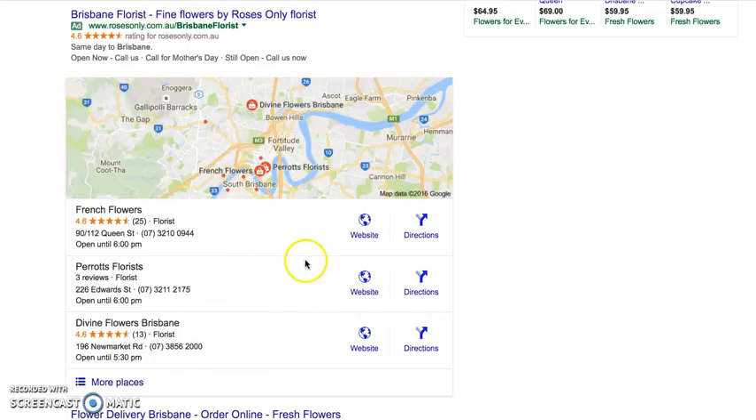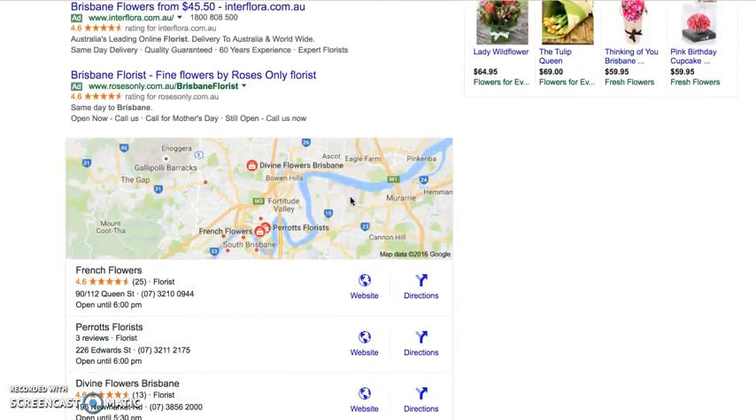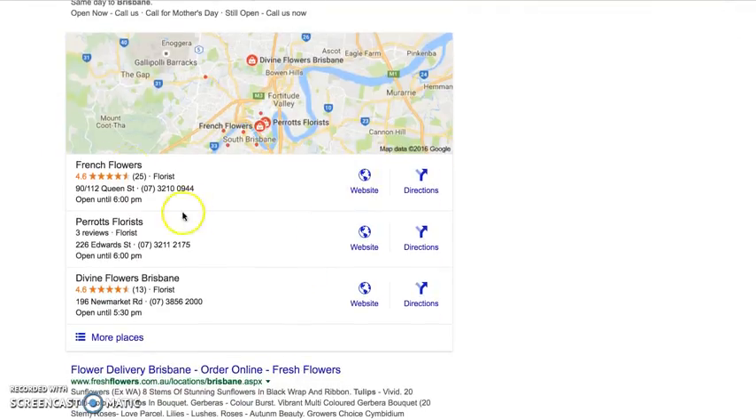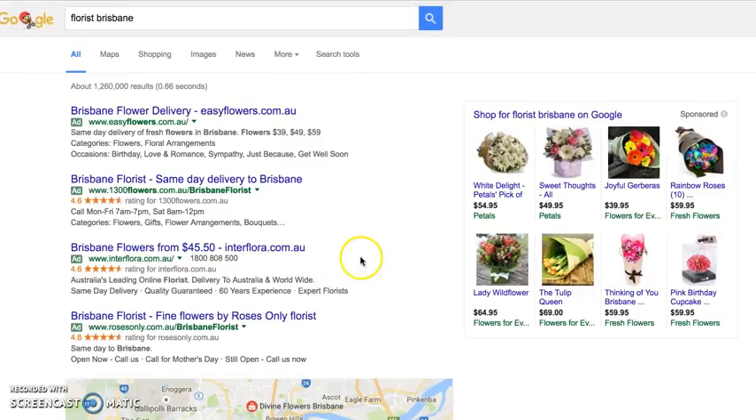Right now all three of these results are 100% free and they come from Google My Business. If you Google 'Google My Business' you'll see that you can claim your listing and show up in these Maps results on the internet.